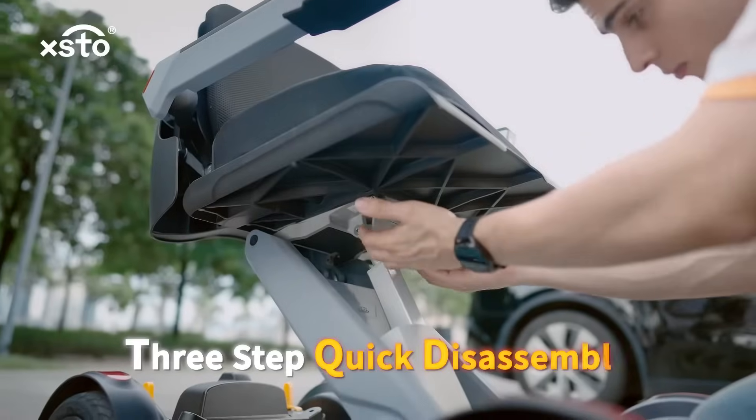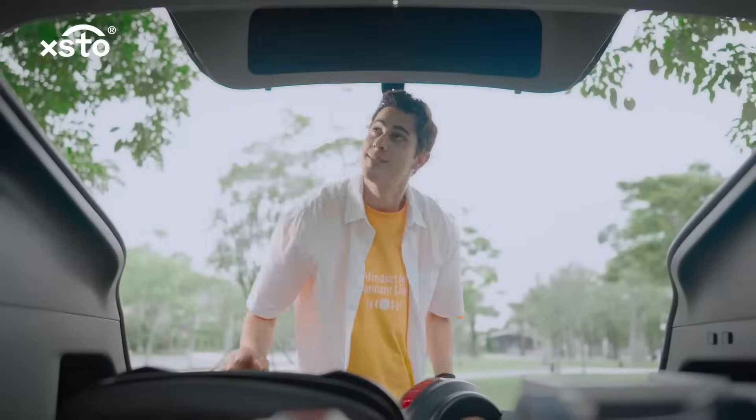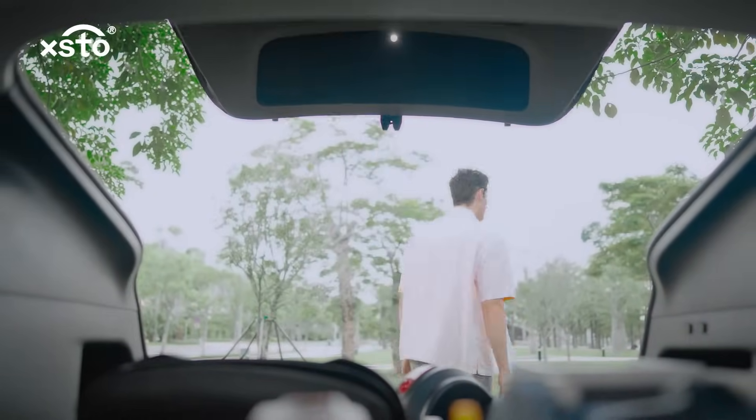M4 adopts modular design and rapid disassembly and assembly in three steps, facilitating your life greatly.